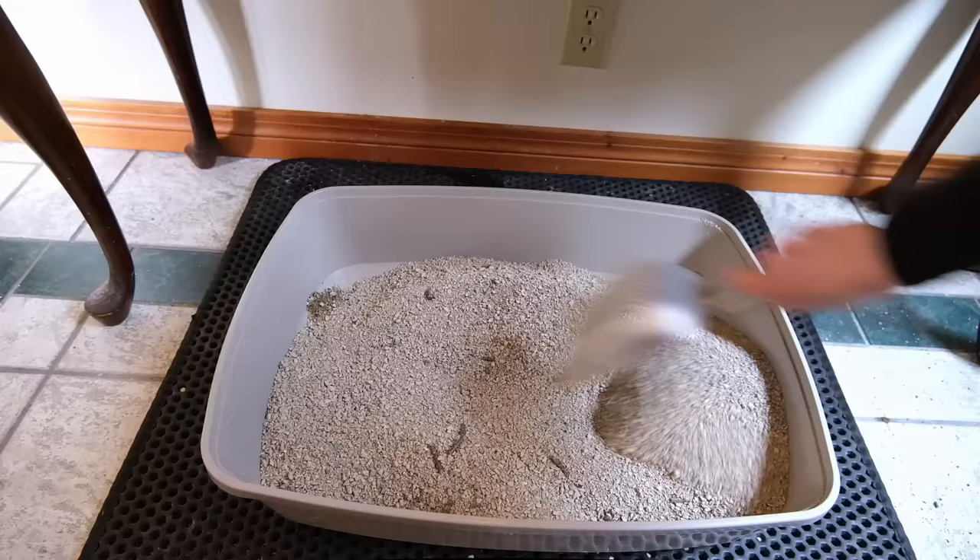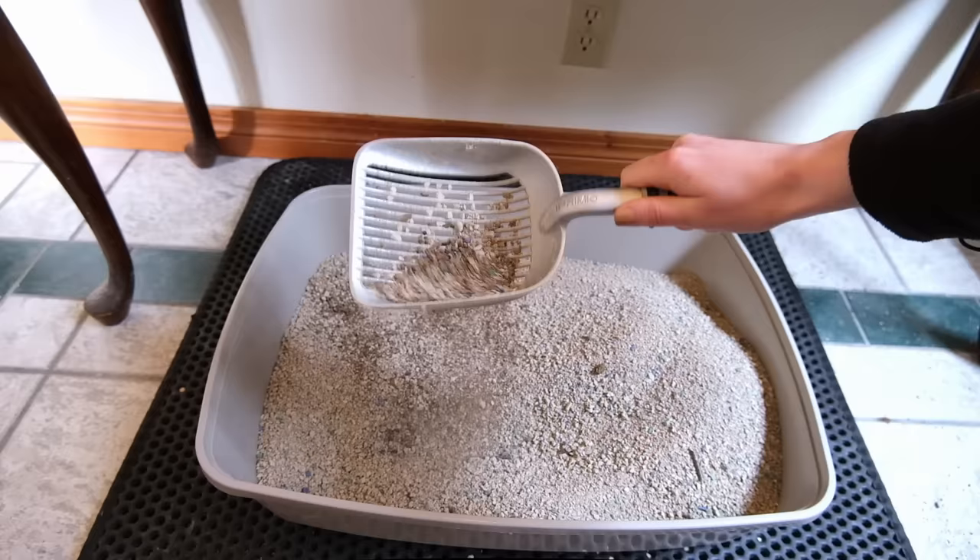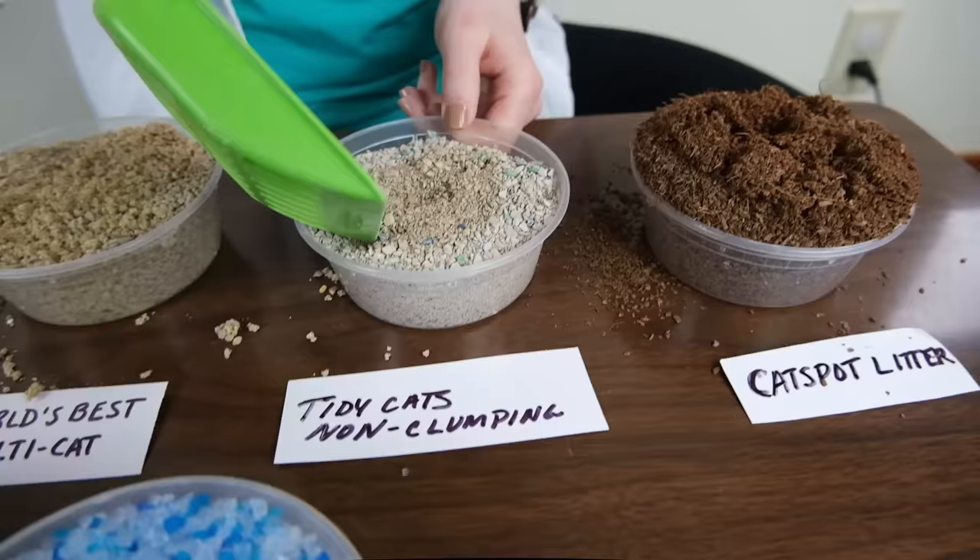But then again, it is a non-clumping litter and you are going to have to dump it out every week, and its absorbency and odor control are probably not going to be as great as that of a clumping litter product. Another good thing about this cat litter is that it's quite economical — I bought a 40-pound bag for just over $10.